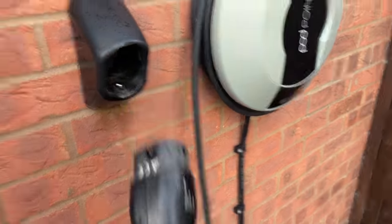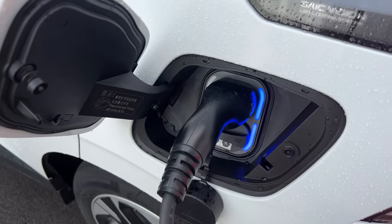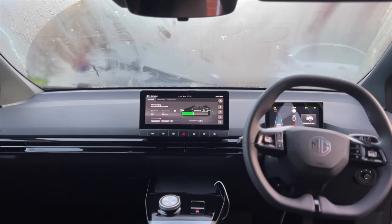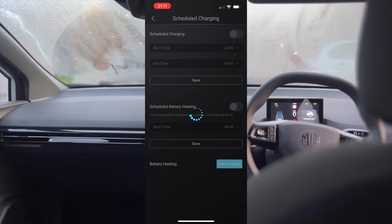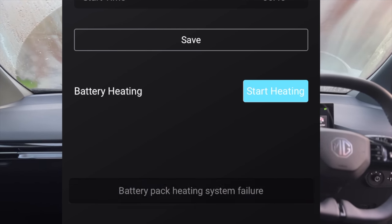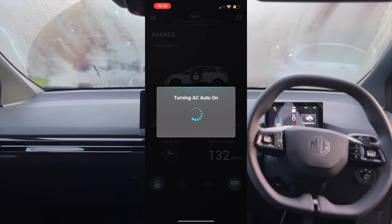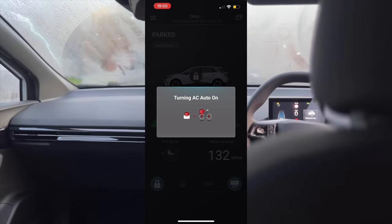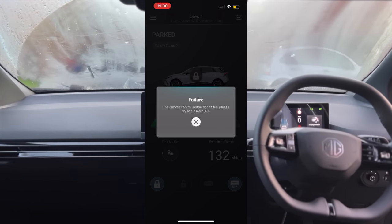The second software issue involves using the app to remotely control the car — preconditioning and accessing HVAC while the car is plugged in. For example, the car is plugged in overnight and it's very cold in the morning, so I want to precondition the battery. Whether you schedule it or hit the start heating button, we get an error pop-up straight away. This also happens when you schedule preheating — it just doesn't switch on. The same happens with the HVAC; if you want to precondition the cabin and switch on heating and fans, we get the same error message about not being able to successfully connect.